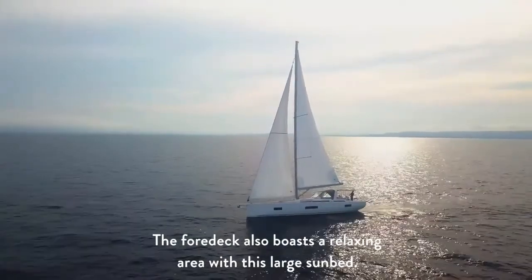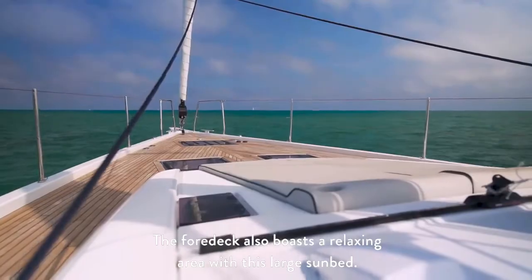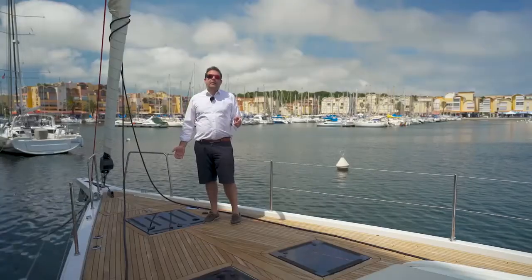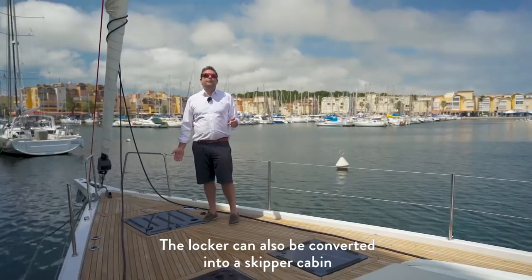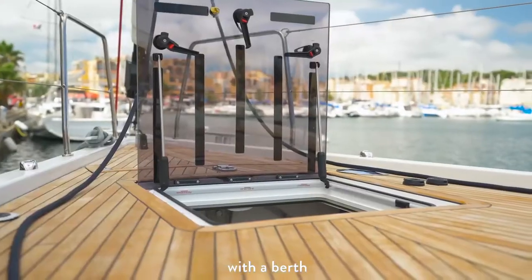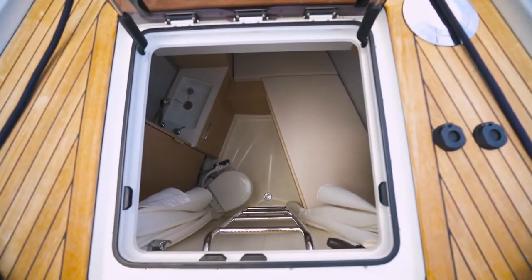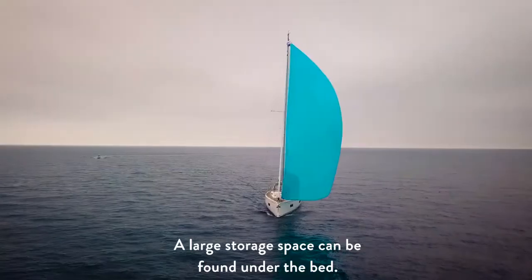The foredeck also boasts a relaxing area with a large sunbed. A large hatch, 60 by 60 centimeters, provides access to the sail locker. The locker can also be converted into a skipper cabin, with a berth 2 meters long. There is also a unit with wash basin, mirror, a toilet and a shower. A large storage space is to be found under the bed.